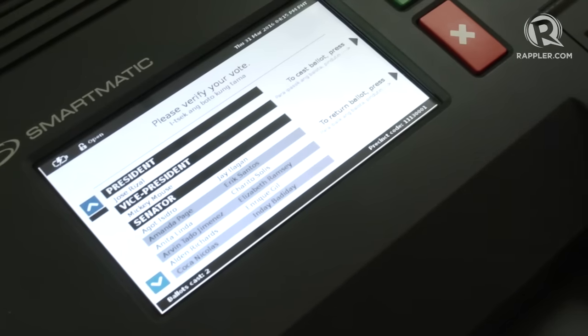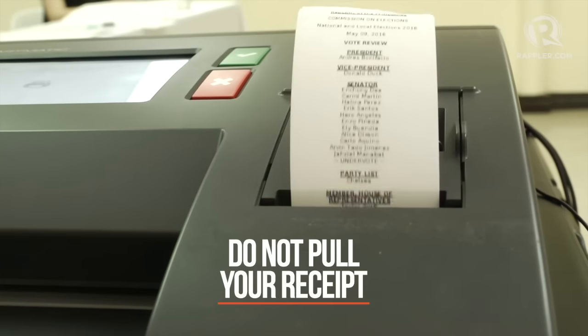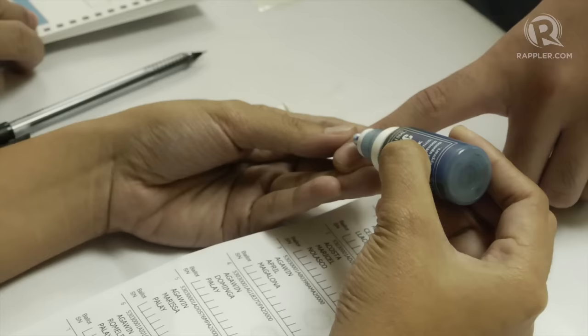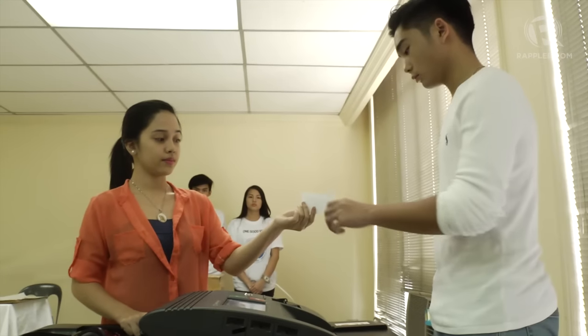The VCM's screen will flash some names of the candidates you voted for. Do not pull the receipt. The poll clerk will fold and cut your receipt for you. After indelible ink is applied on your forefinger nail, you will be given your voter's receipt.